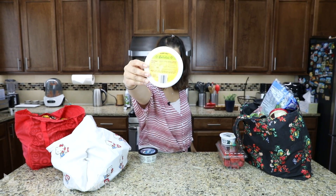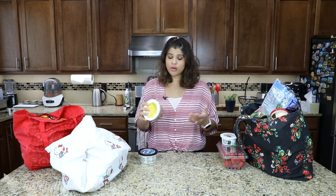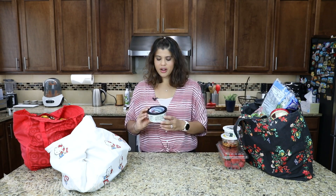I got this container of Balela. I have a recipe that I'll link below in the description box for making Balela at home — I'm not really sure how to pronounce it — but it's convenient to just grab this.